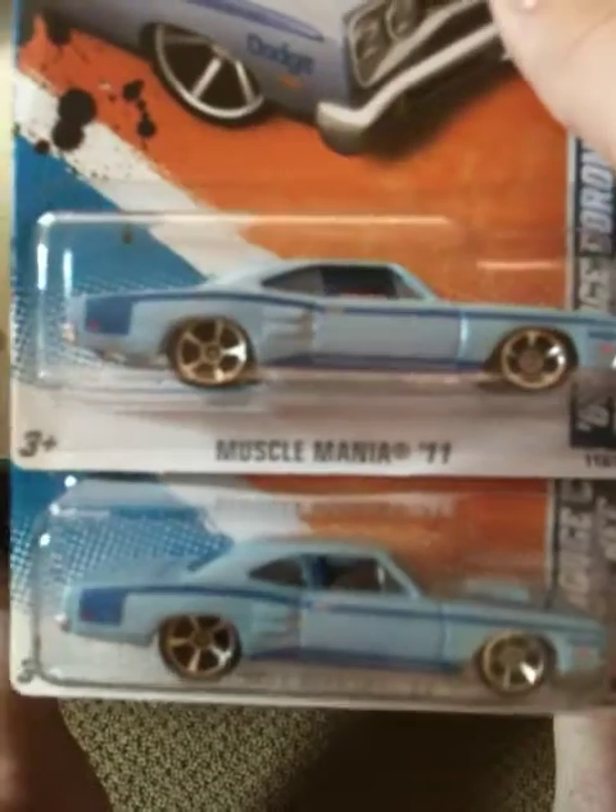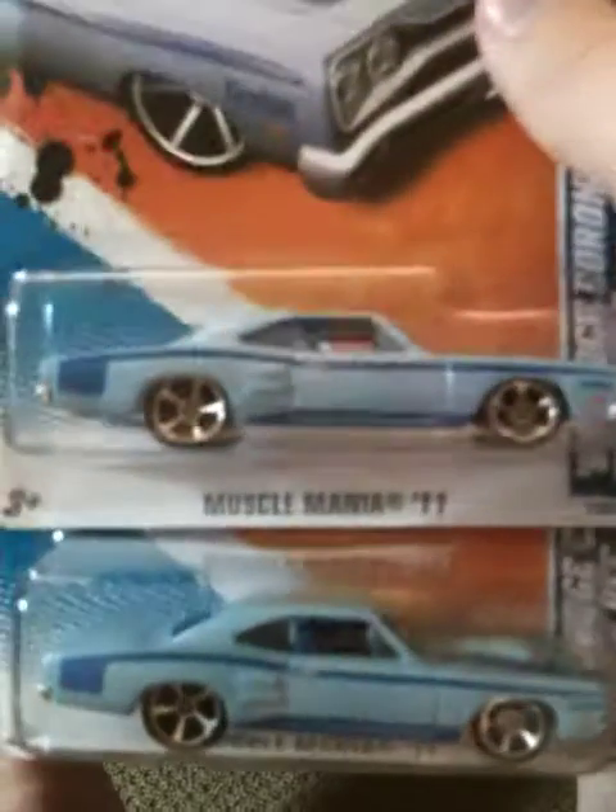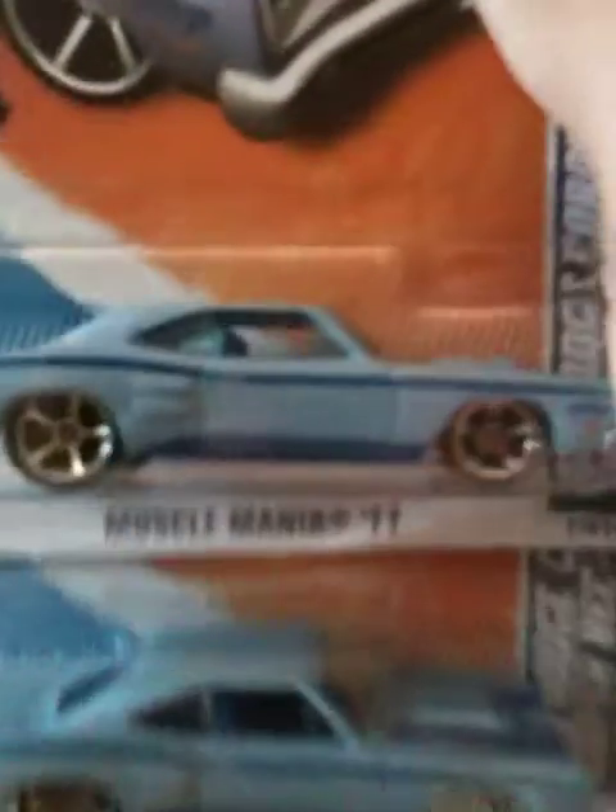I got not one but two of these — 69 Dodge Coronet Super Bees. Super nice. Another repaint. The other repaint was green with black, and now it's light blue with dark blue. My dad actually likes this one a lot better. I like the green one but my dad likes this one, so I'm going to give him one of these — he just doesn't know it yet. Pretty cool car, I like it.